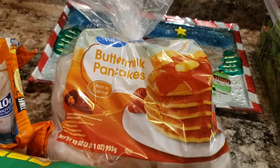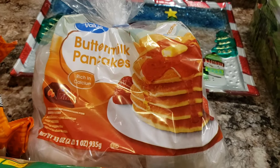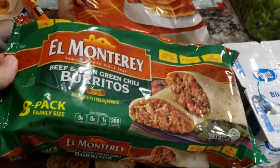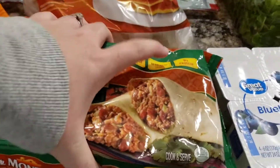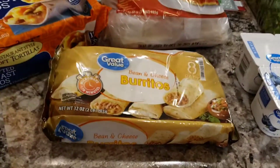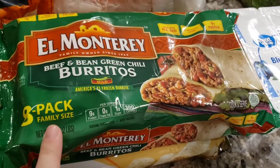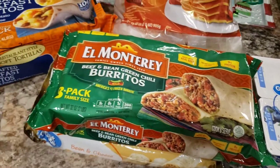Back here I got him some more little freezer pancakes. I like to have these because they're really easy in the morning — just pop them in the microwave, especially if we're leaving or on the go. I can put them in his little snack cup. Then down here for the freezer I got these for my husband's and my lunch, or maybe just an easy dinner. These are the bean and cheese grande value burritos and the El Monterey beef and bean and green chili burritos.